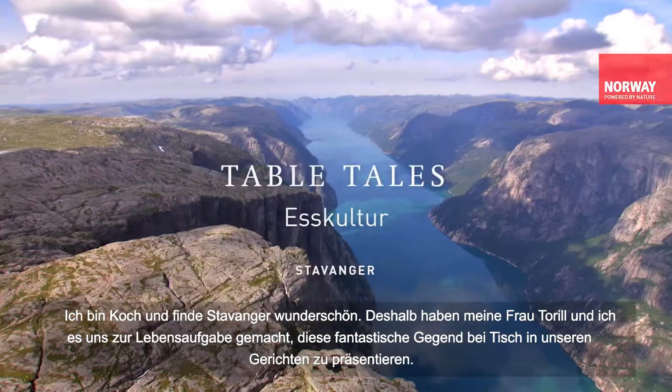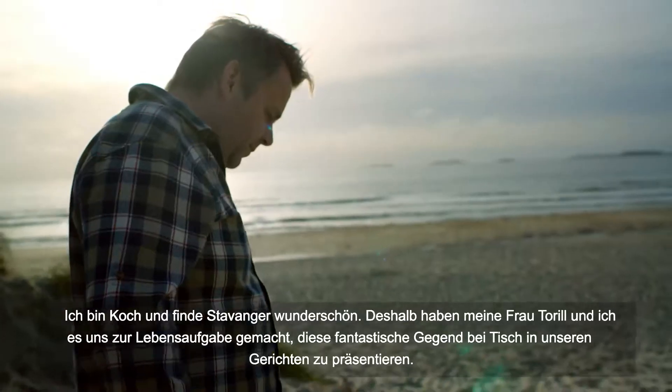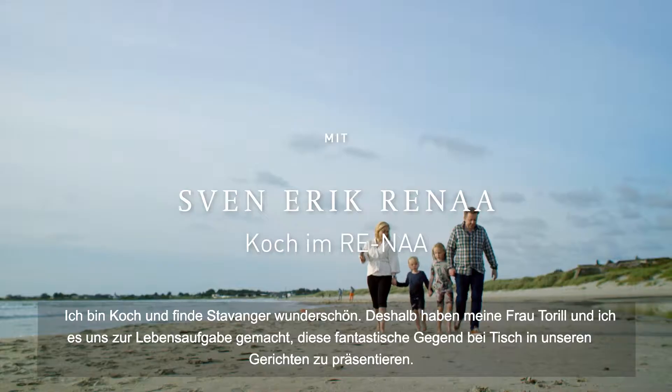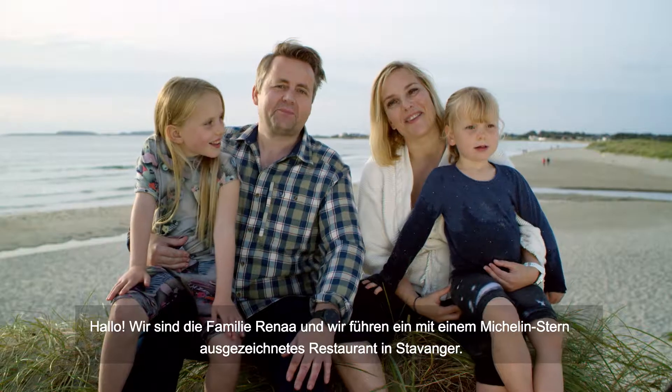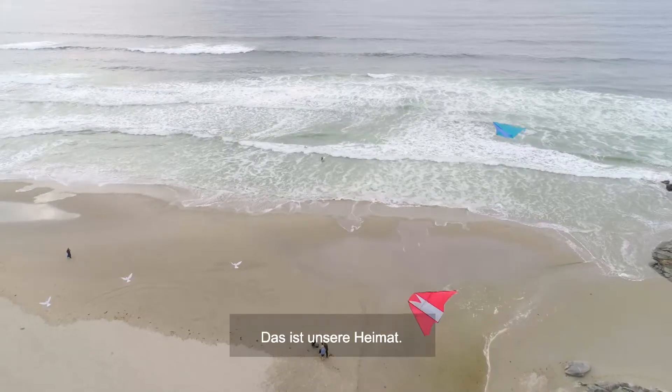To me, as a chef, Stavanger is so beautiful. So me and my wife Toril have made it our life's work to showcase this fantastic region on the plate. Hello, we are the Rena family. We run a Michelin star restaurant in Stavanger. This is our region.